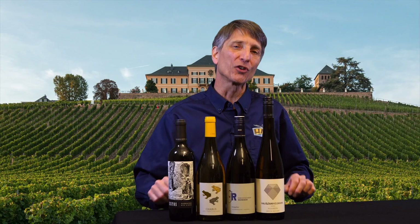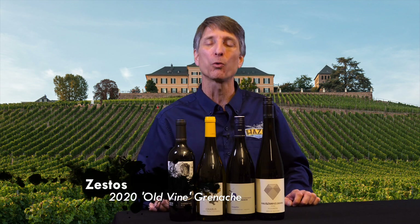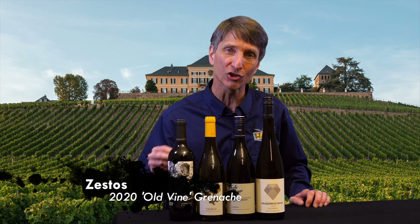We've got four wines to talk about this week — one red, three whites — and we're going to start with the red. We are in Spain for the 2020 Zestos Garnacha Tinto.